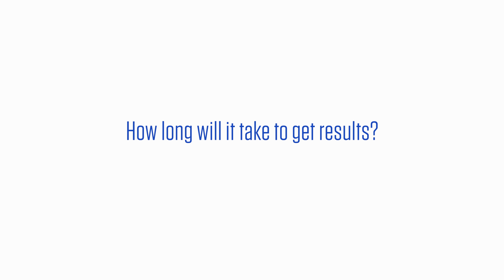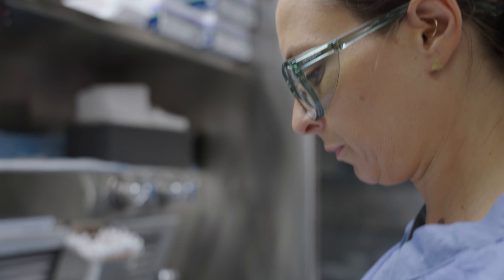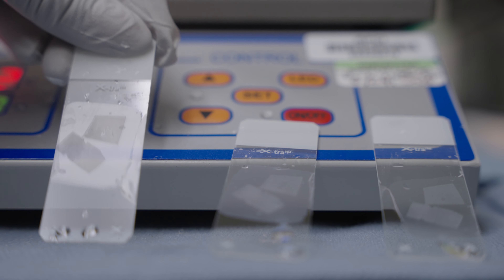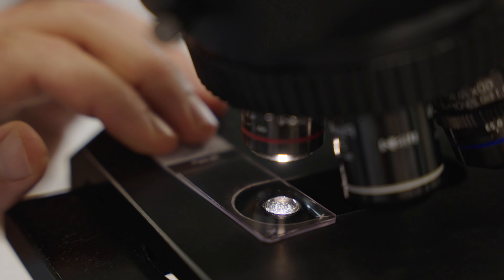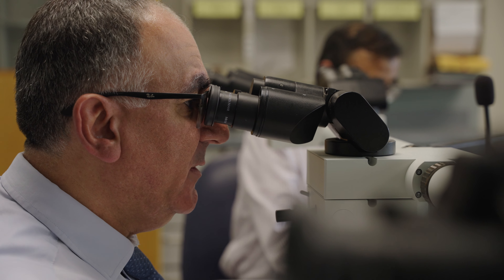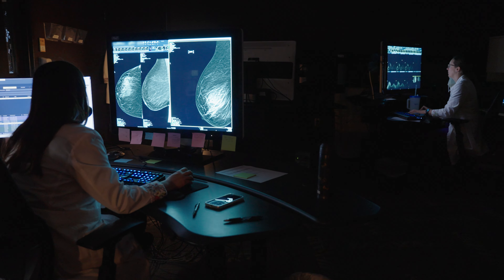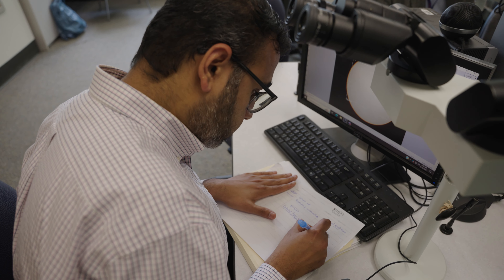How long will it take to get the results? At Roswell Park, all tests are done in-house by our breast pathology team. We typically get results in two to three business days, sometimes even sooner. We'll call you as soon as your results are available to go through them and guide you through any next steps if needed. If the results warrant further investigation or treatment, Roswell Park has a multidisciplinary team of breast specialists — including radiologists, pathologists, surgeons, and oncologists — experts who are ready to guide you through the next steps.